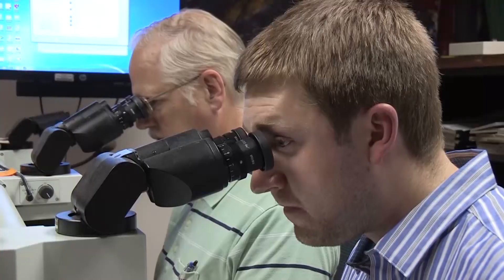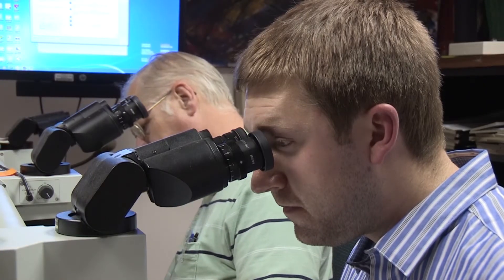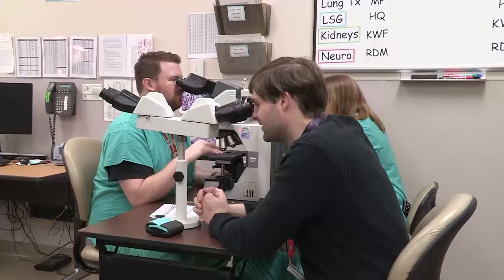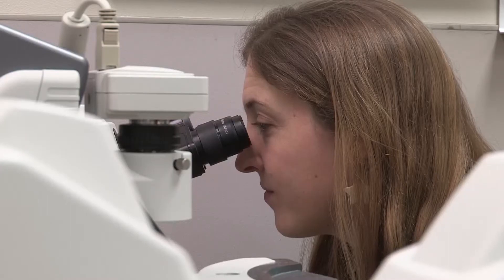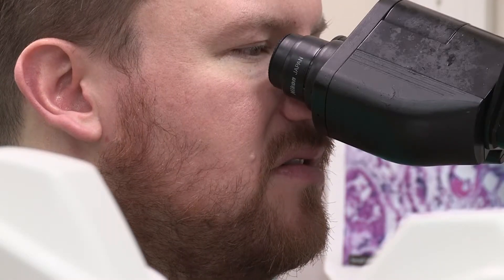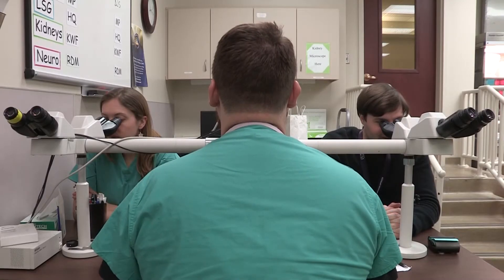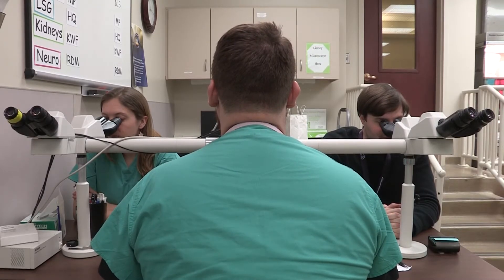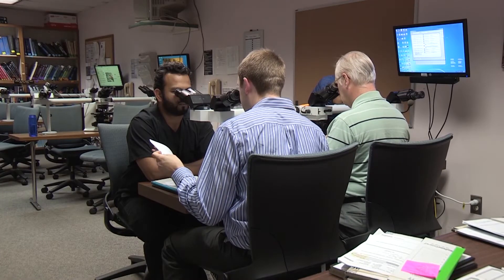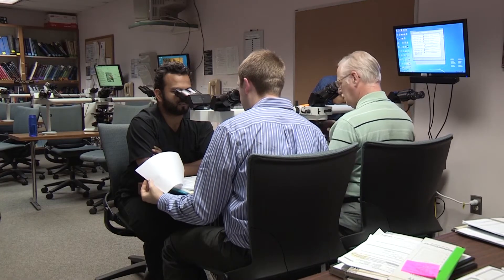Coming here, the collegial atmosphere was very evident when I first walked through the door. On my interview day I could tell that everybody had a great relationship with each other and worked together really well. You can go to any resident for any question, and pretty much anyone will drop anything at any time if you need help. Our residency department is also very family-friendly — about 50-50 or more of residents have kids.